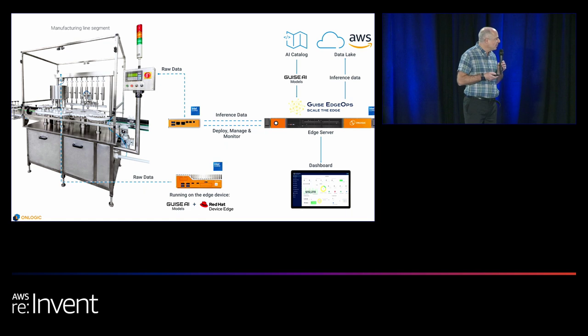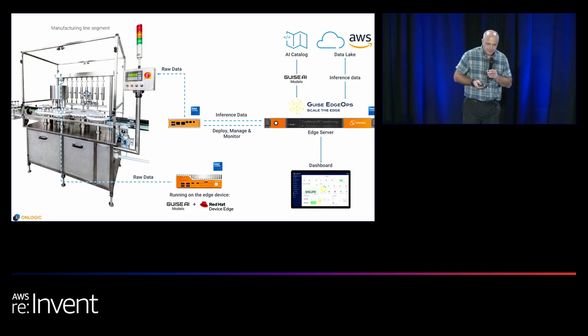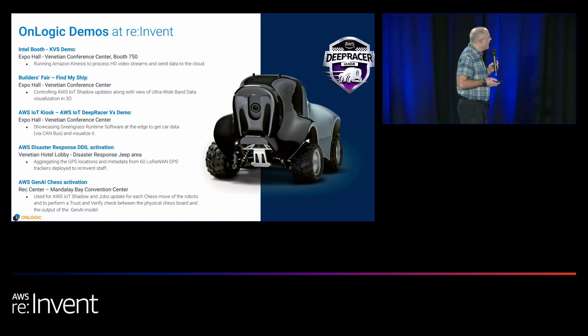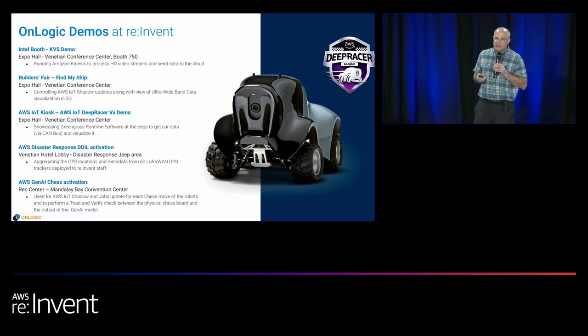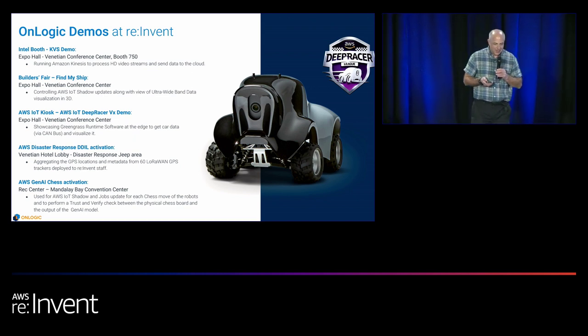On Logic is committed to continuing on this path, deepening partnerships and solutions offerings. Alex also mentioned the KVS demo at the Intel booth featuring a K800 system, and there are many other opportunities at this event to see On Logic hardware. Please keep your eyes open for the orange computers from On Logic. Thank you for listening and a big shout out to our partners and friends at Intel for giving us the opportunity to speak here.